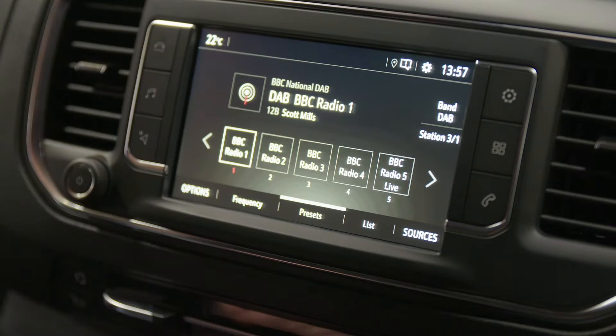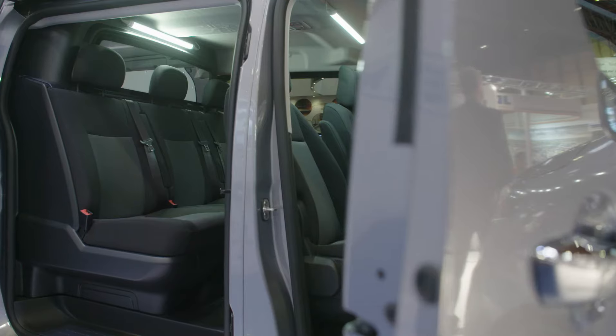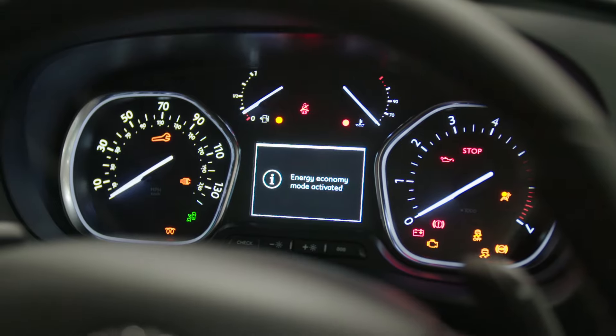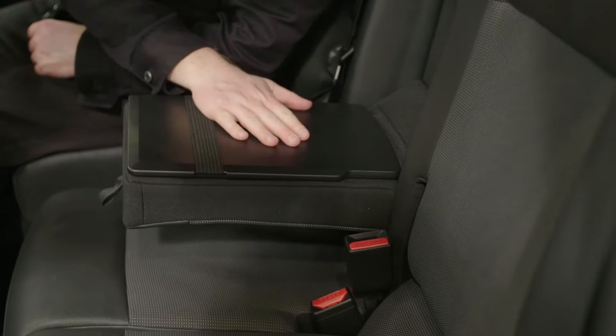One of the big changes we've seen is that van drivers look at the vehicle on their driveway and have an expectation that the van should be the same in terms of specification and safety. And in terms of the interior, there's this mobile office environment and flexibility in the cabin as well.